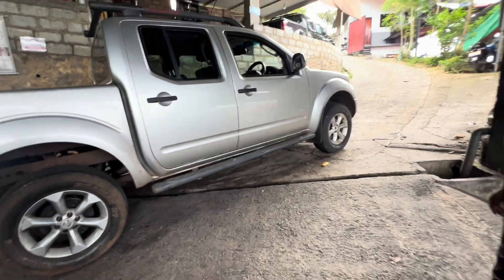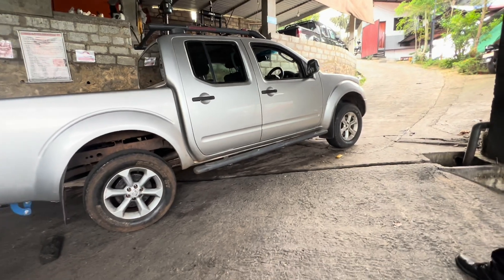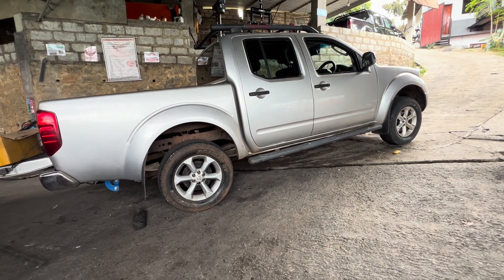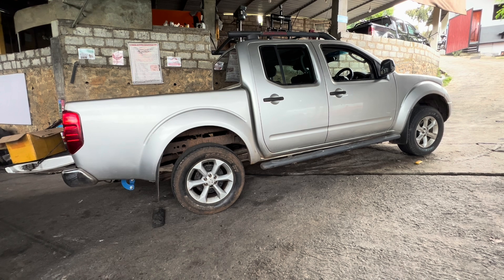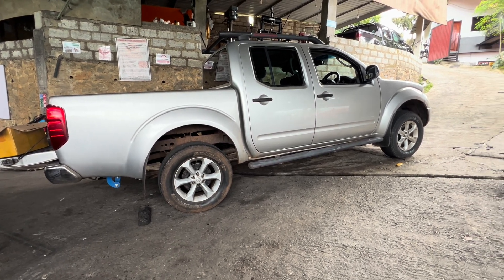So guys, have you noticed what's happening in this vehicle? When you park this vehicle on a slightly hilly area, it automatically rolls back, or moves back or forward. This is basically caused by a compression leak in the engine.